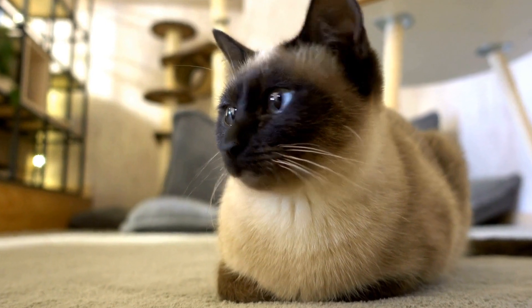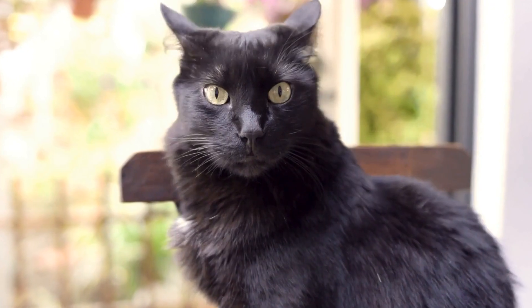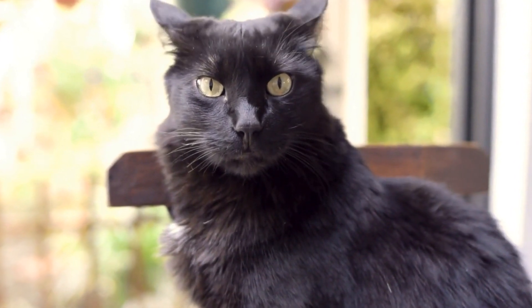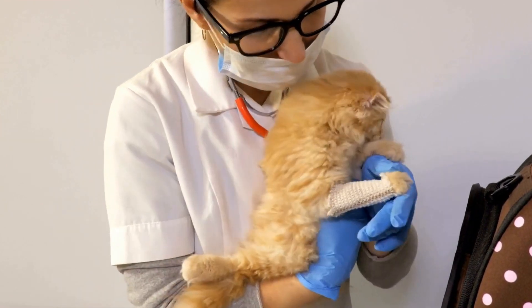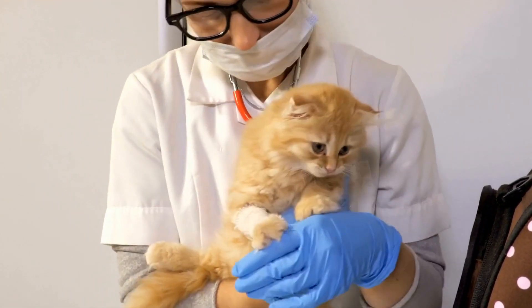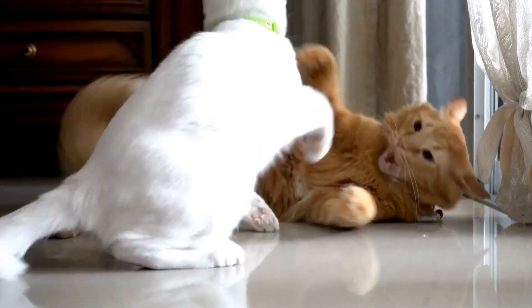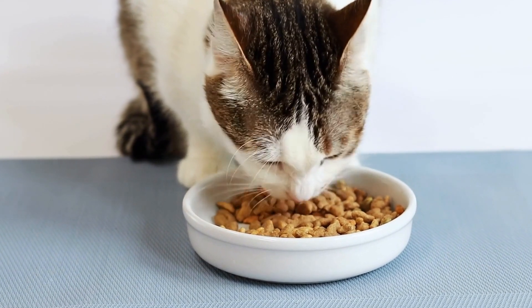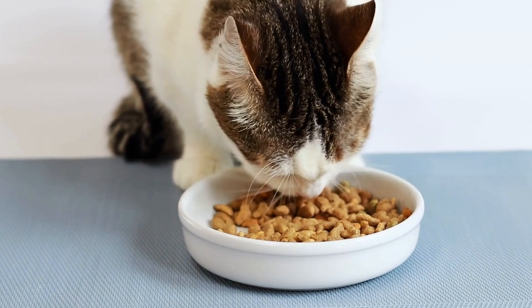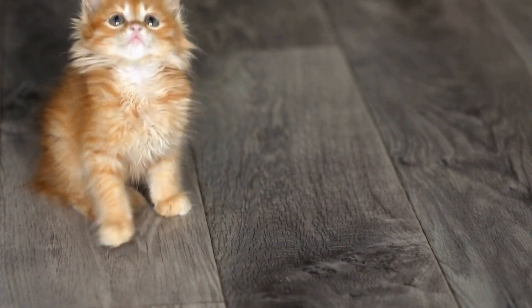In conclusion, cats' unique grooming rituals are more than just a beauty regimen. They are an integral part of feline behavior that serves numerous purposes. From regulating body temperature to removing dirt and debris, grooming contributes to a cat's well-being and health. Grooming also plays a role in social bonding among cats. As cat owners, it is important to support our feline friends' grooming habits through regular brushing and monitoring their coat and skin. By understanding and appreciating cats' grooming rituals, we can truly admire and celebrate their remarkable beauty secrets.